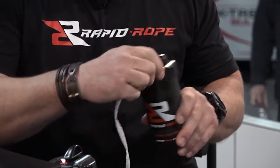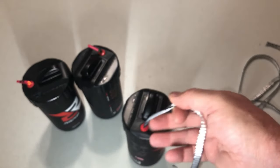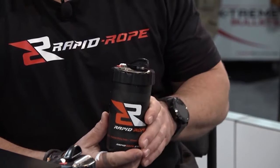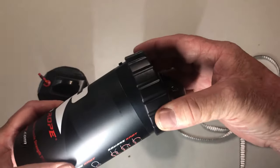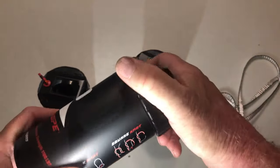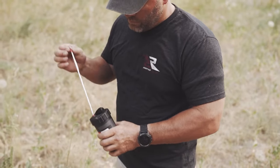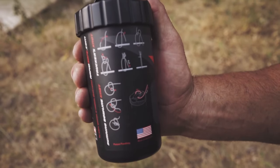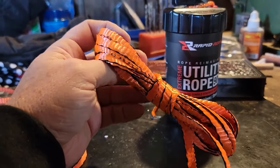Equipped with a built-in rough cutter, this canister allows you to effortlessly pull out and slice off any length of polycord you require at any given moment. Rapid Rope guarantees that their spool will never tangle. Canister refills are available in four color options — green, orange, tan, and white. Whether you're heading for a hike, camping trip, or fishing adventure, toss a can of Rapid Rope into your pack. It's also a smart addition to your survival kit and glove box for those unexpected emergencies.